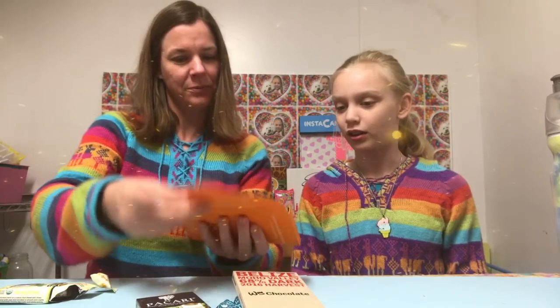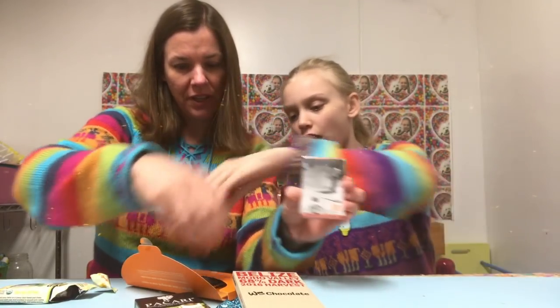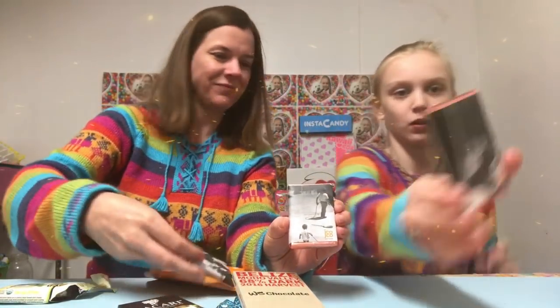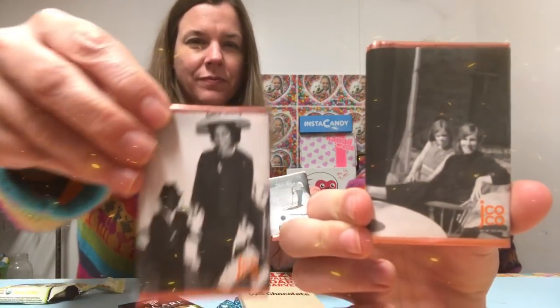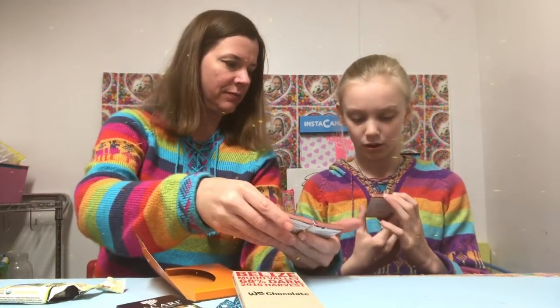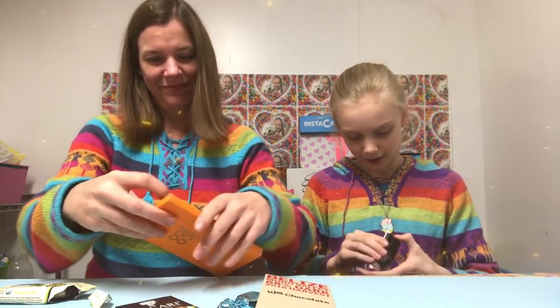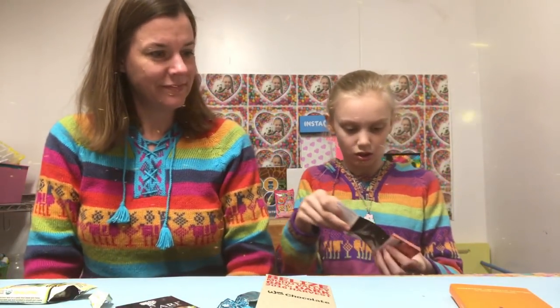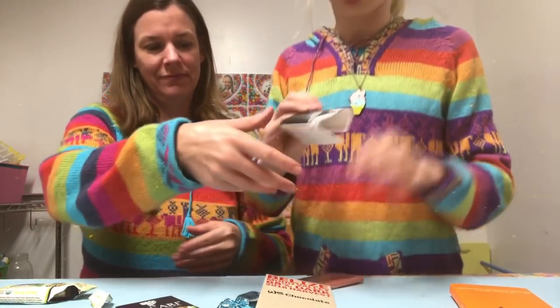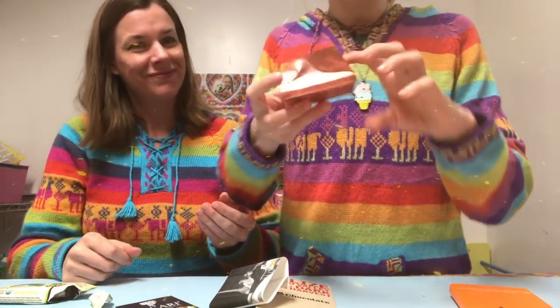Oh cool — so you open it and it's actually three separate chocolates with little pictures on them! Let's pick one — they're all the same thing. Oh, that looks like me and you! It's wrapped up very nicely. Let me just show them the picture — oh, wait until you smell that! Guys, give it a smell!